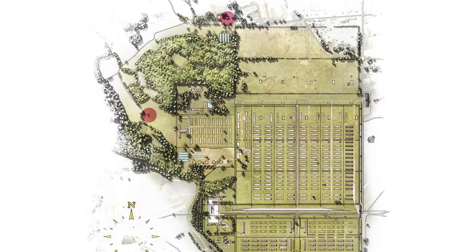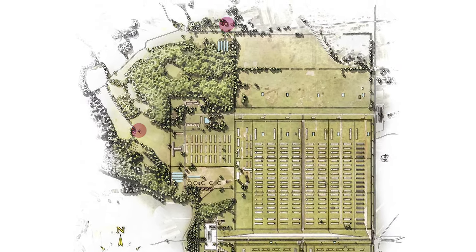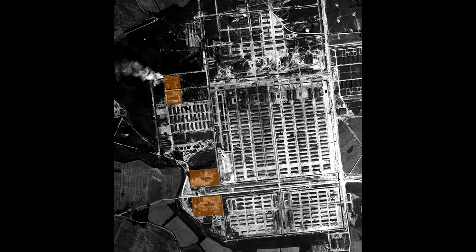The gas chambers at Birkenau were in operation since the spring of 1942. Modern crematoria with gas chambers were put into operation a year later. The extermination infrastructure remained in operation until the late fall of 1944.